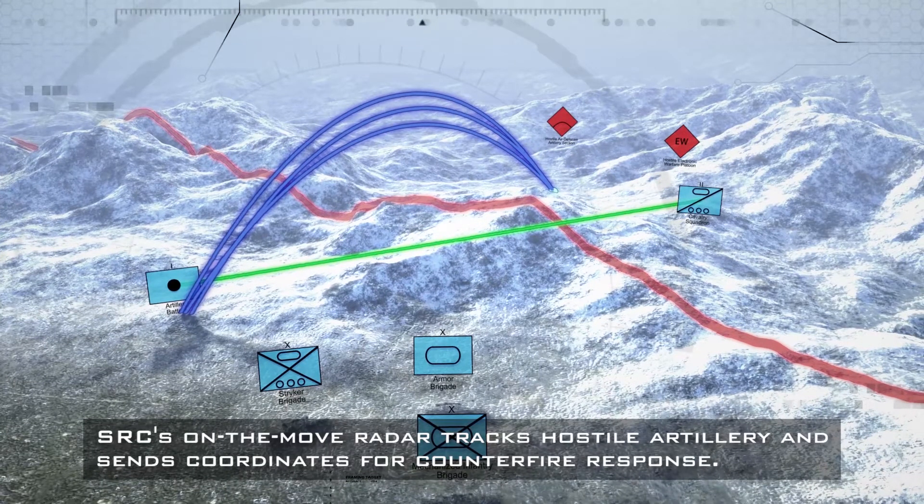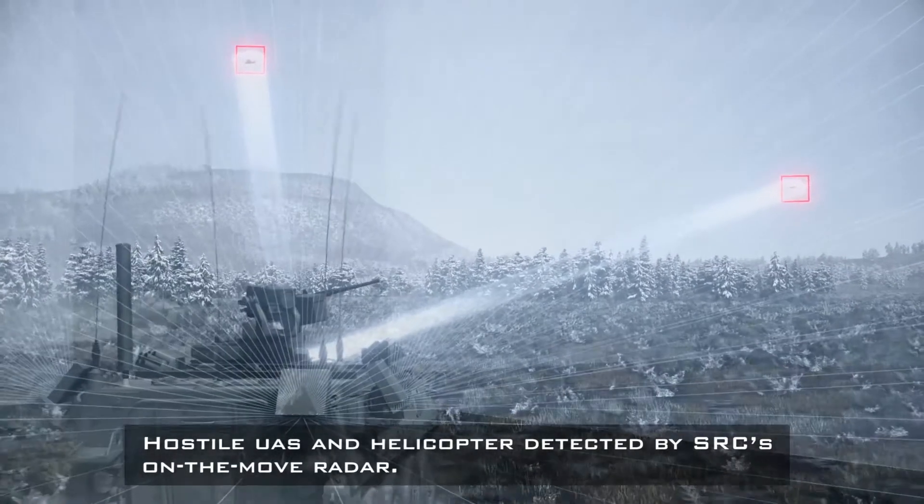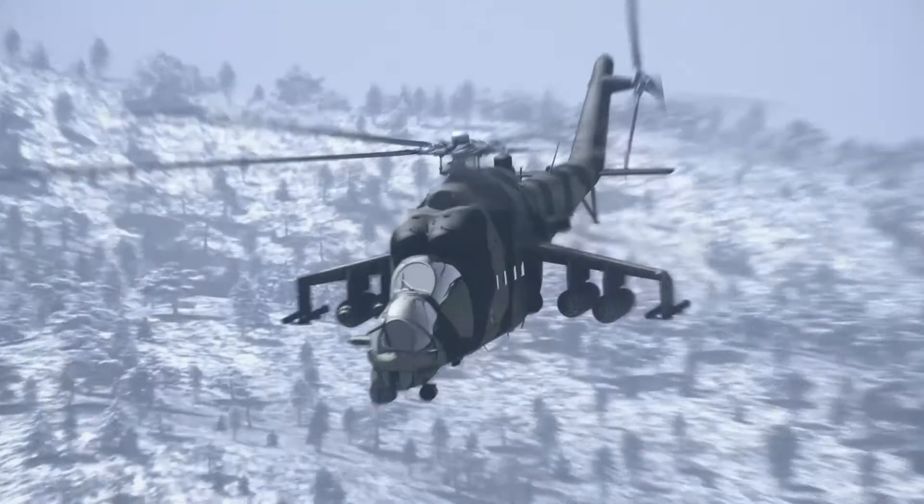A green communications beam sends data from friendly vehicles to friendly artillery, delivering the location of enemy tanks. Blue arching lines represent friendly artillery shells fired to neutralize enemy tanks. Text on screen reads: Hostile UAS and helicopter detected by SRC's on-the-move radar. Two red boxes appear in the sky as a friendly vehicle's on-the-move radar detects and tracks an enemy helicopter and UAS.